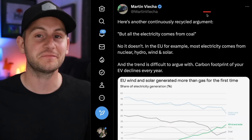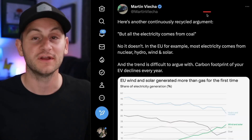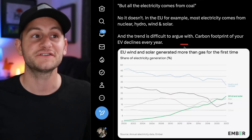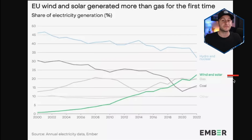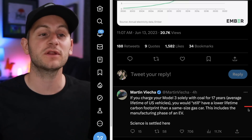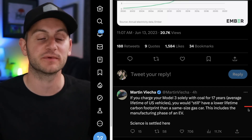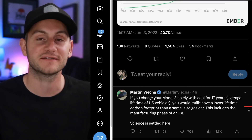Martin Viecha addressed the claim that all EV charging electricity comes from coal — he says no it doesn't. In the EU, most electricity comes from nuclear, hydro, wind, and solar, and the carbon footprint of your EV declines every year. As of 2022, wind and solar have finally overtaken gas in share of electricity generation. The cherry on top: if you charge a Model 3 solely with coal for 17 years — the average US vehicle lifetime — it still has a lower lifetime carbon footprint than the equivalent gas car, including the EV manufacturing phase. The science is settled.